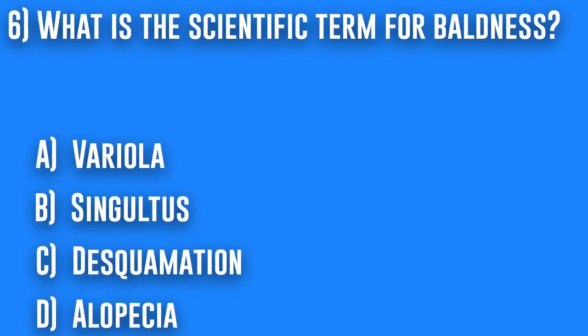6. What is the scientific term for baldness? A. Variola, B. Singultus, C. Desquamation, or D. Alopecia.